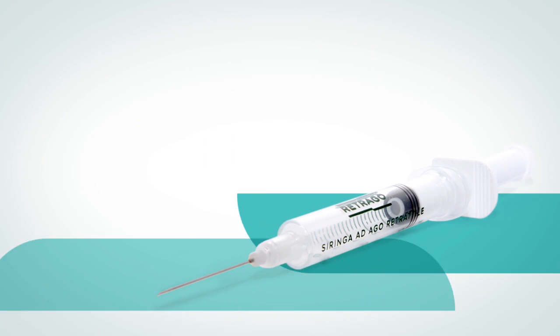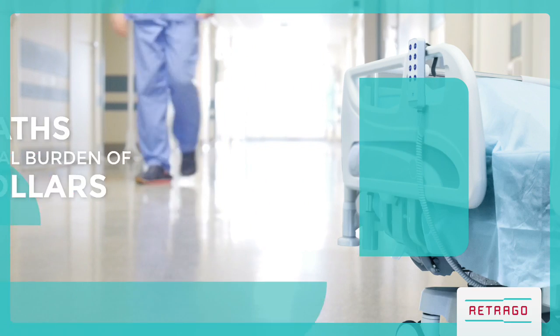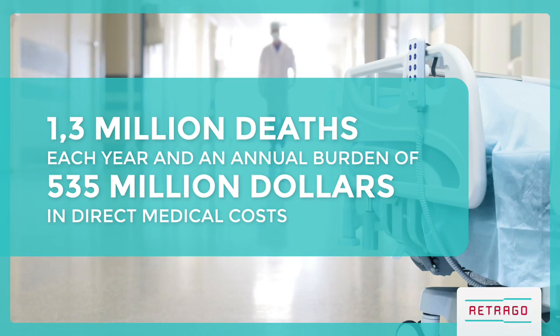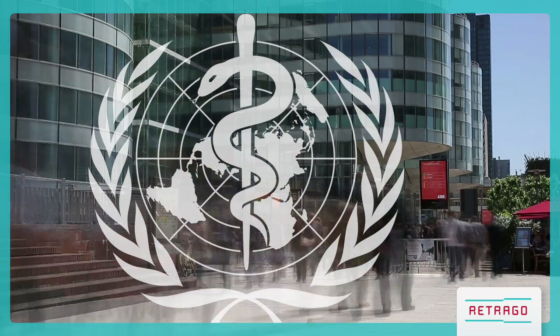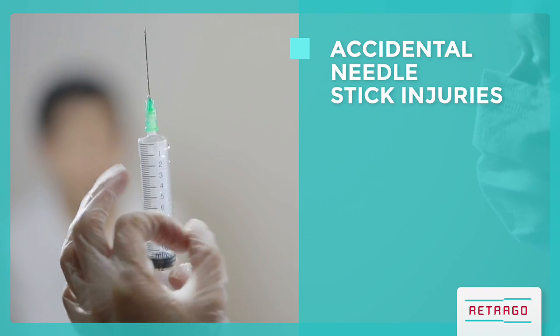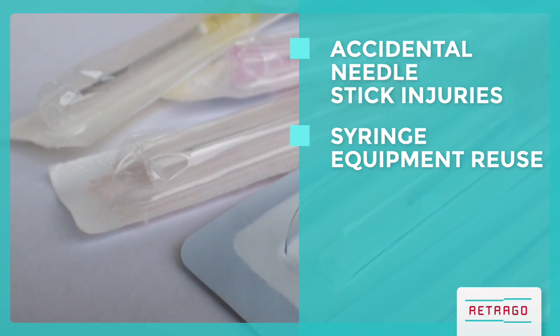Retrago auto-retractable safety syringe. 1.3 million early deaths each year and an annual burden of $535 million in direct medical costs — these are the consequences, according to the World Health Organization, of accidental needle stick injuries among healthcare workers, syringe equipment reuse, and unsafe sharp waste management.